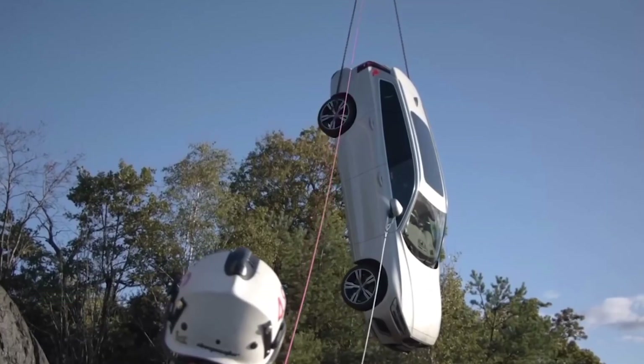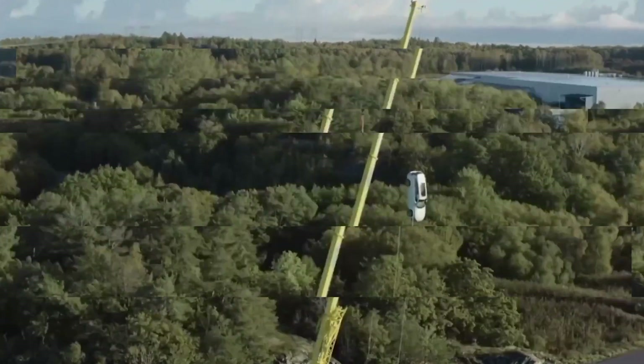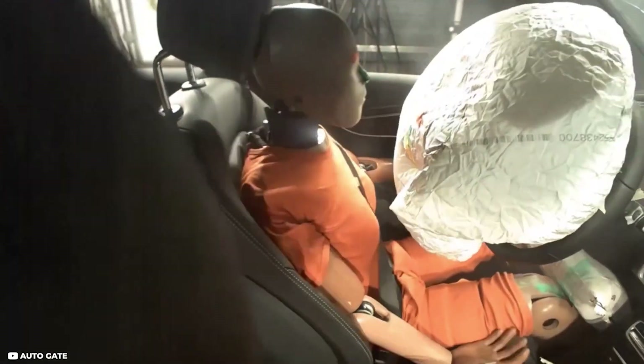One example of a manufacturer's dedication to extreme crash testing and post-crash battery integrity evaluations can be seen in the practices of Volvo Cars. Volvo has been renowned for its commitment to safety, and their crash tests have pushed the boundaries of vehicle safety for decades.